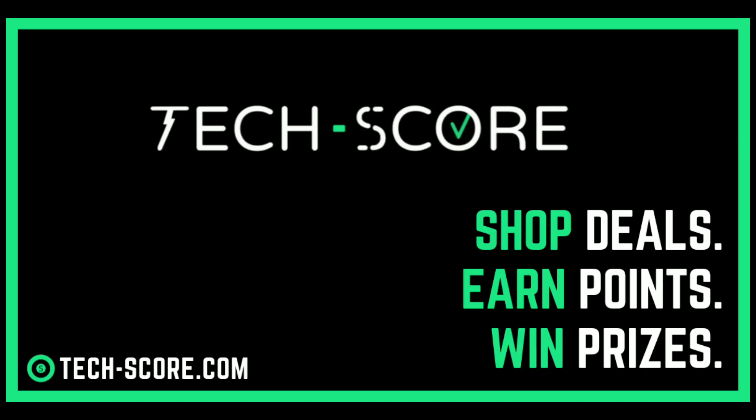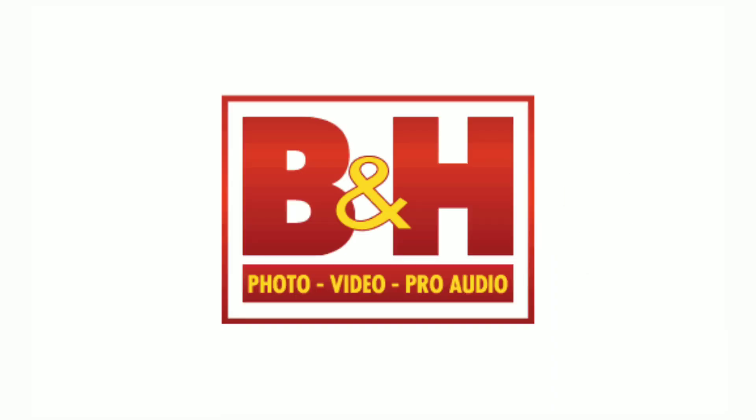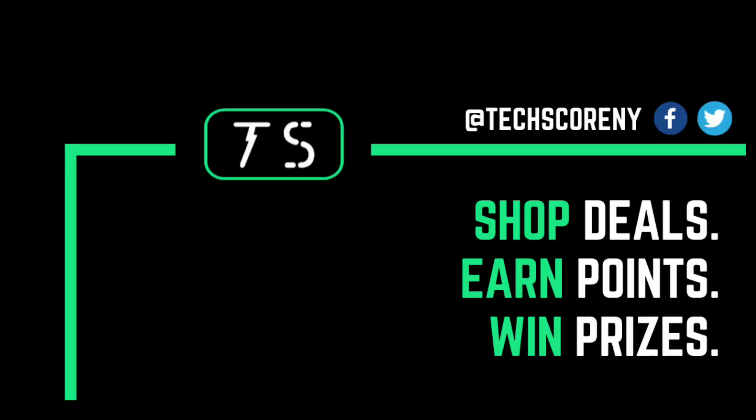A word from this video's sponsor, Techscore. Techscore is an online platform where you can get amazing deals by shopping your favorite gadgets at your favorite stores like Walmart, B&H, Microsoft, and more. You can also earn cashback points and win free prizes. I'll put a link to their website in the description below.